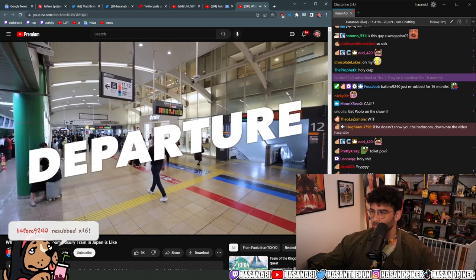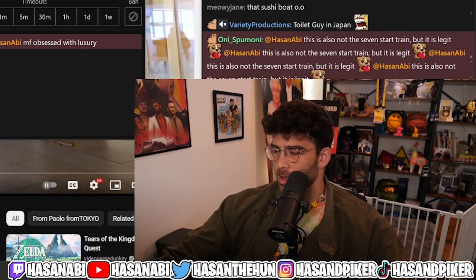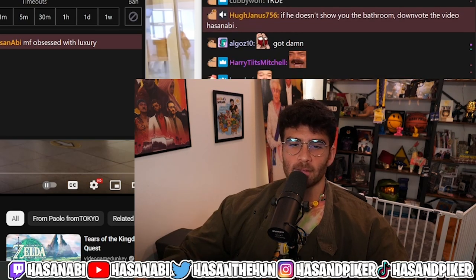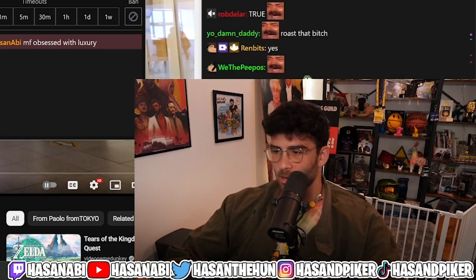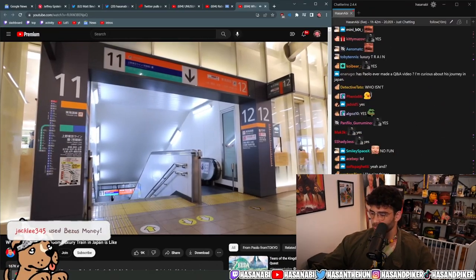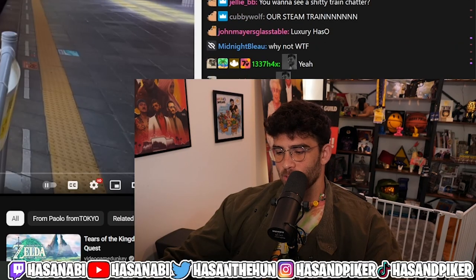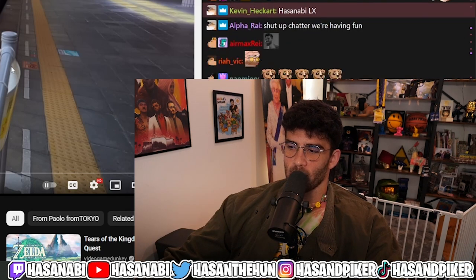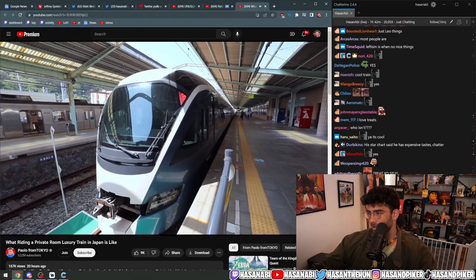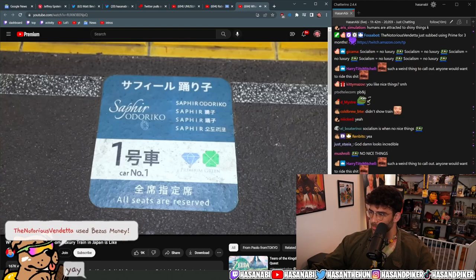The departure. If you're getting on at Shinagawa Station like me, go straight to platform number 12 with the orange gate. You should know that there are only two trains per day running each direction, so definitely check the timetables for each station to make sure you get on at the right time.